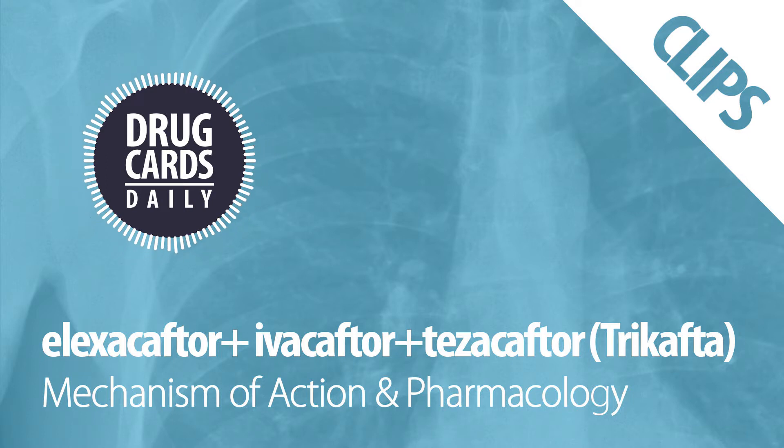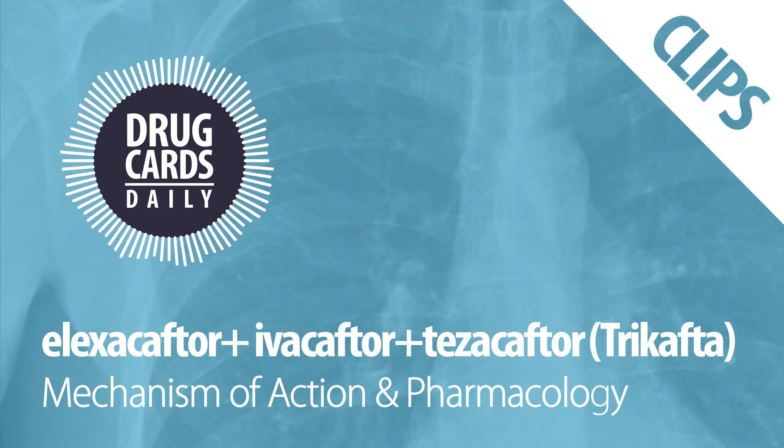Ivacaftor potentiates the channel opening of the CFTR proteins at the cell surface. The combination of the three increases the function of the F508 deletion CFTR substrate at the cell surface, which increases chloride transport.